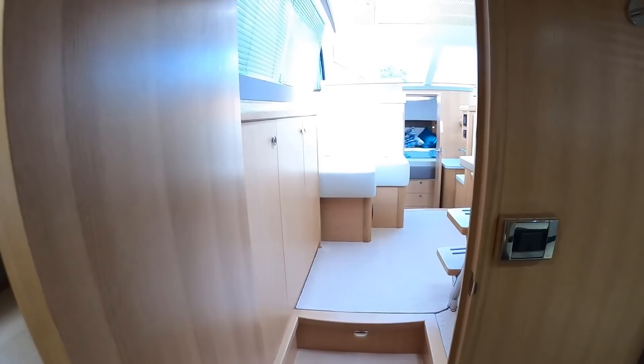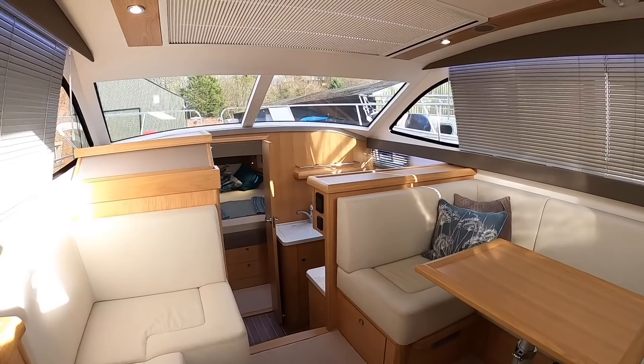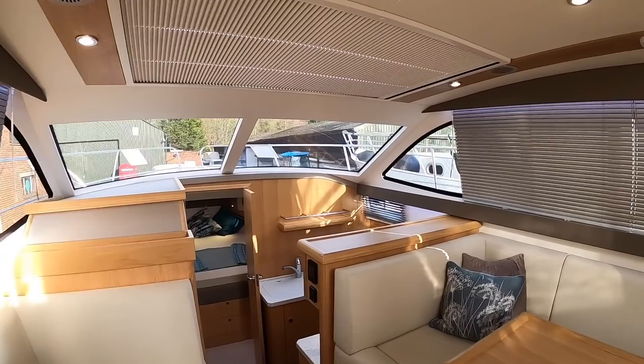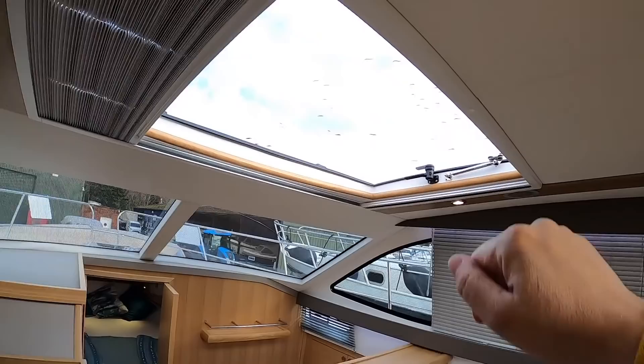That is absolutely brilliant for river cruising. It's not a fast boat — it's just designed to potter along at low speed, taking in the scenery, and when you stop you've got this fantastic accommodation and all this space. The light oak woodwork looks really great. There are blinds, and also another big opening window section — that whole window will open for more ventilation, so you can get lots of light and air in here.